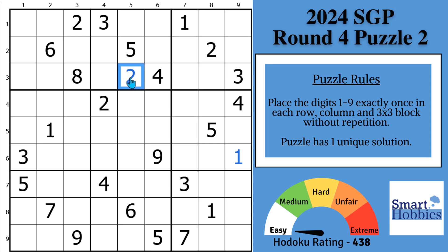Greetings, friend — helping you solve round four, puzzle two for the Sudoku Grand Prix, rated 438 easy. That means it just needs naked hidden singles if you look in the right places. I will reveal two scanning hacks used by Sudoku champions, including why this cell is so important for you to solve.